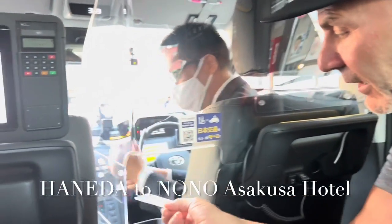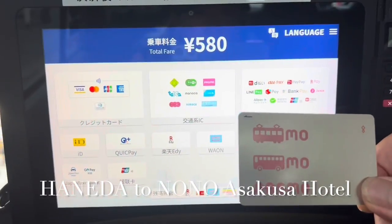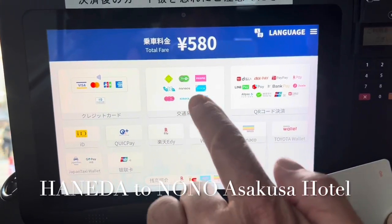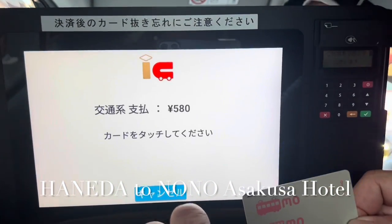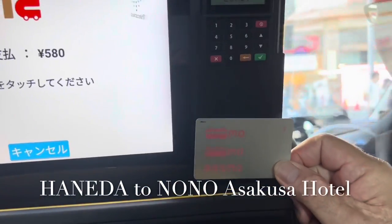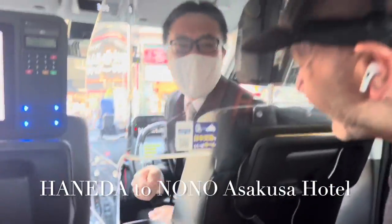We're at the hotel now. We're going to pay — hold the card in front of this. Wow — arigatou gozaimashita! That is so cool.